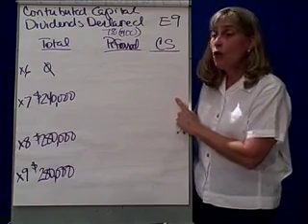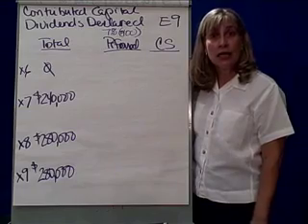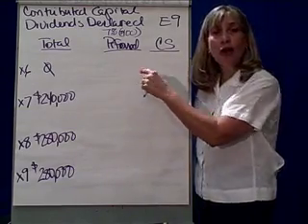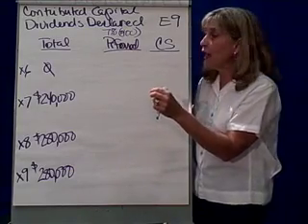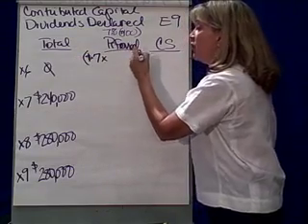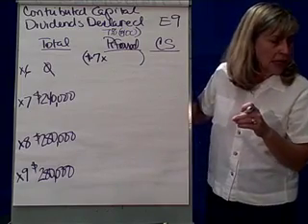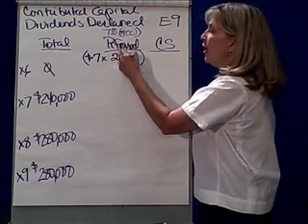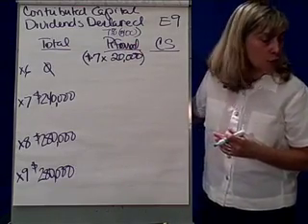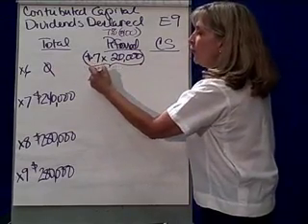So here we have a company in exercise nine, which says in 2006 we did not declare a dividend. That means that the preferred stockholders are going to accumulate the right to a dividend, which is going to be $7 a share times however many shares of preferred stock are outstanding. The problem tells me there are 20,000 shares outstanding.